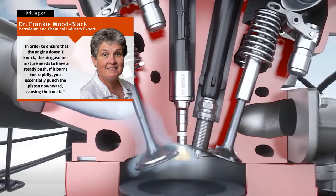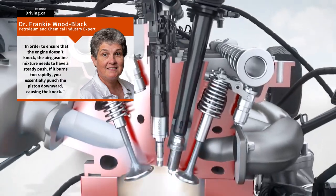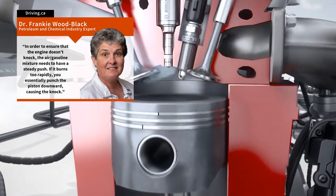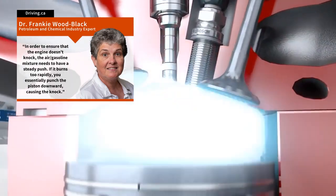So, according to Dr. Wood-Black, in order to ensure the engine doesn't knock, the air and gasoline mixture needs to have a steady push. If it burns too rapidly, you essentially punch the piston downwards instead, causing knock.